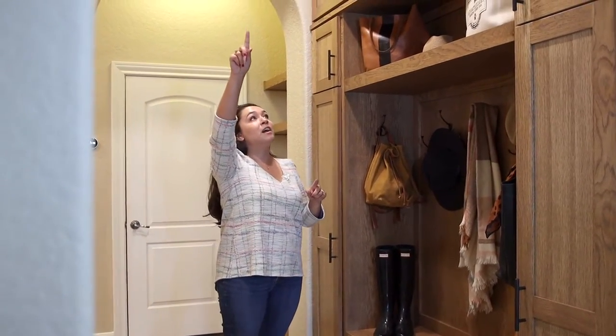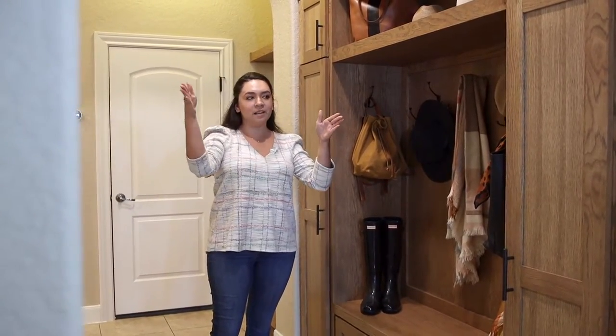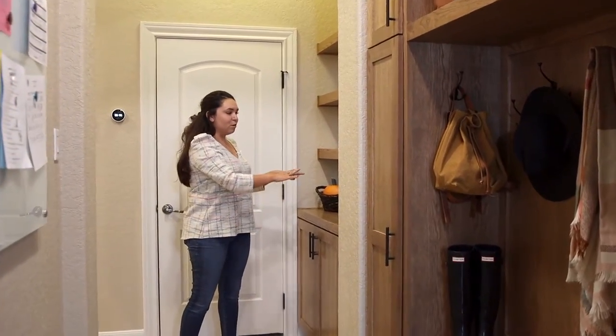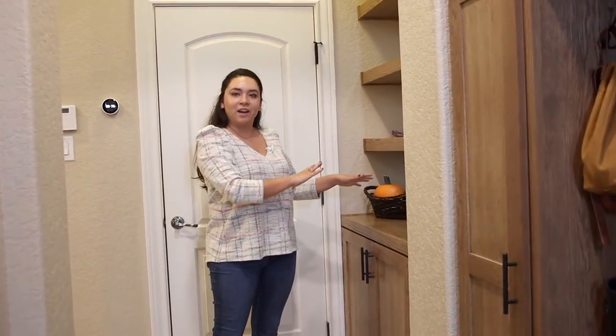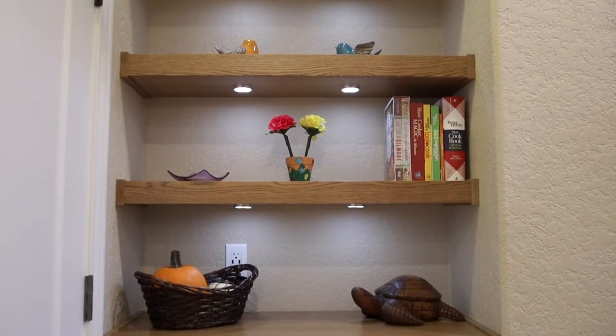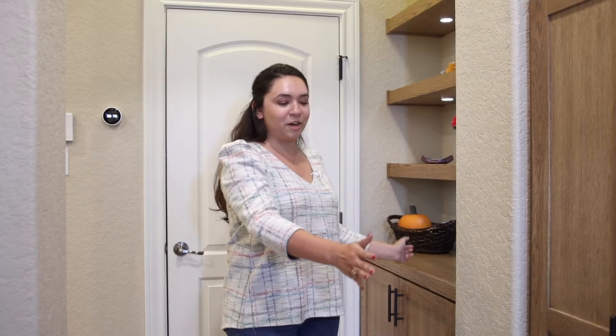We changed some lighting up here so it coordinated with the new opening, and then over here we added a little breakfast bonus area to complete the look throughout. This is just a fun bonus project that we did for our awesome clients — wanted to show everyone, so just in case you need something like this, you can get some inspiration.